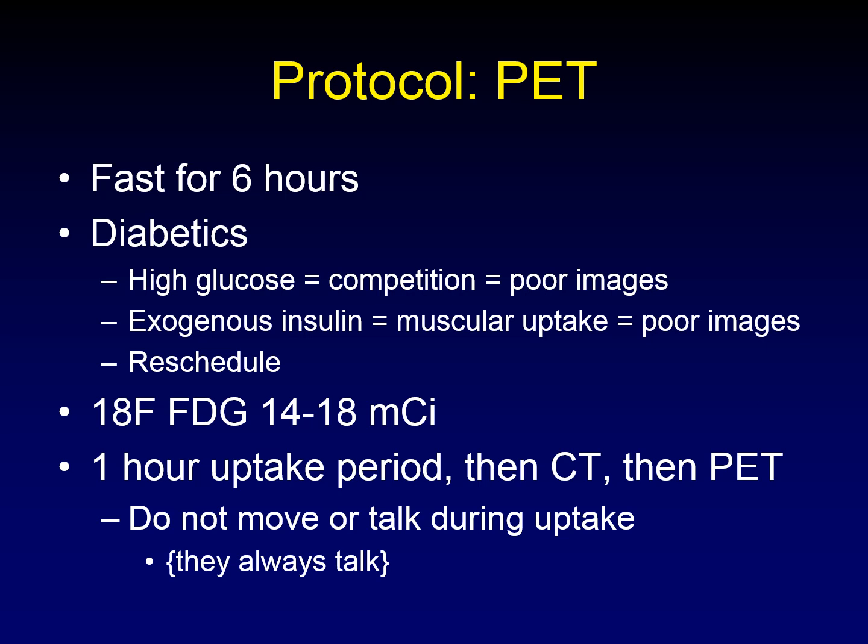For the PET itself, the patient needs to fast for six hours prior to the examination. Blood glucose levels are critical, especially in diabetics, but we measure blood glucose levels in everybody because high blood glucose levels result in competition between the fluorodeoxyglucose and the native glucose, and that competition will produce poor images.